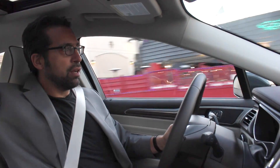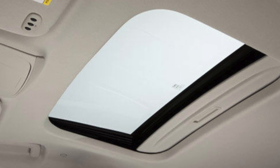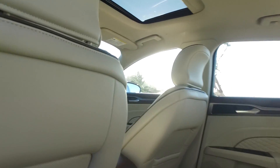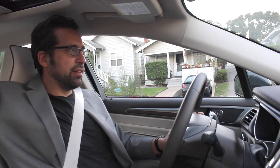One of the only misses we really found in the interior is the sunshade for the moonroof. As you can hear, it's quite loud when you slide it back and forth — it's a little loose in its tracks, and when you do a hard stop, it'll actually slide forward. It's kind of a carryover from some of the less expensive Fusions. We kind of wish the Platinum had a nicer version, maybe even motorized.